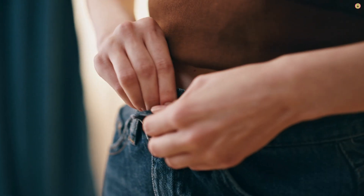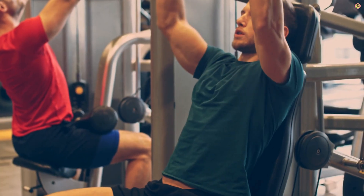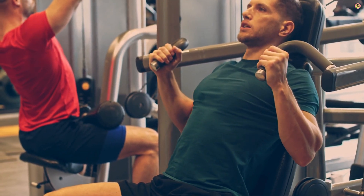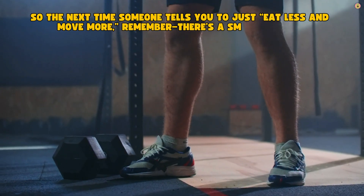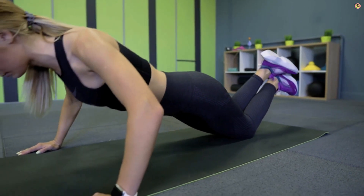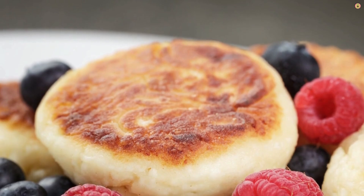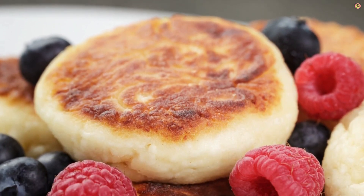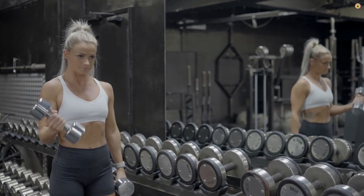The truth is, anyone can lose weight. But not everyone can lose fat while keeping muscle. That takes knowledge, discipline, and patience. So the next time someone tells you to just eat less and move more, remember — there's a smarter way, a better way. Burn fat, not muscle. Train like an athlete. Eat like you care about performance. Rest like you respect your recovery. And watch what happens. Because the body you want is not built by starving — it's built by strategy. Let's get shredded, let's get strong, and let's do it the right way.